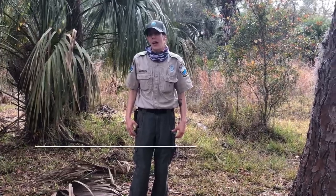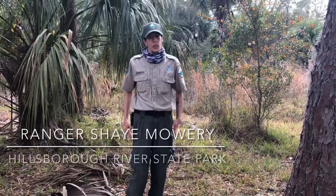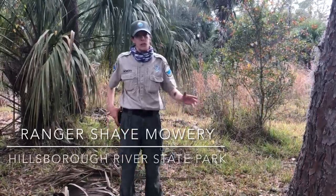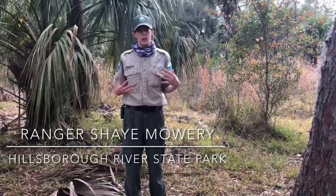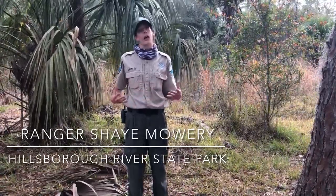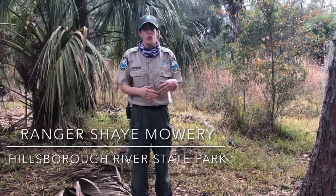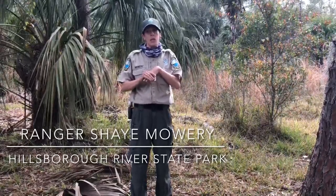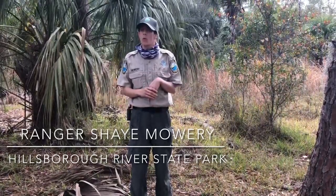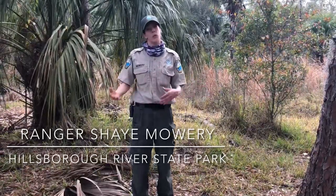I'm Ranger Shay. I've been doing prescribed burn for about four years. My favorite part about burning is the ignition. When I was a child, I was always very curious with fire — I liked to see what things would catch fire, how they would burn, and what different things I could use to start fire. So doing wildland firefighting and prescribed burning was a natural thing, because I get to go out and ignite fire and watch different types of environments and different fuels react in different ways. It's a learning experience every time.